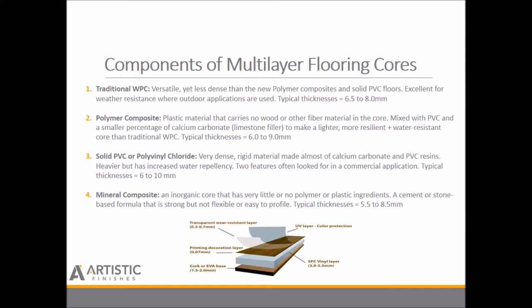Thirdly, solid PVC or polyvinyl chloride — a very dense rigid material made almost entirely of calcium carbonate and PVC resins. The high density achieved means more weight and increased water repellency, two features often sought in commercial applications. Typical thicknesses go anywhere from six to ten millimeters. Lastly, mineral composite: an inorganic core with very little or no polymer ingredients, using a cement or stone-based formula that is strong but not flexible. Typical thicknesses run five-and-a-half to eight-and-a-half millimeters.